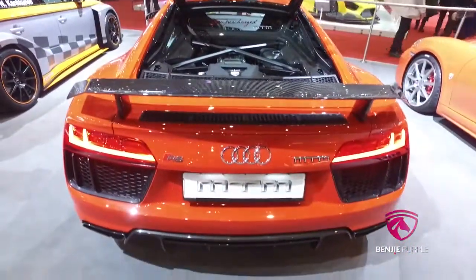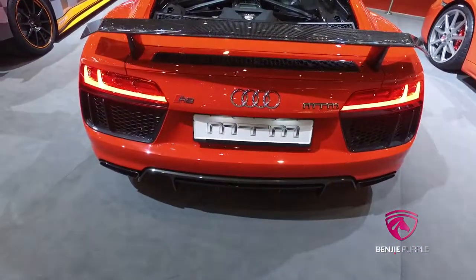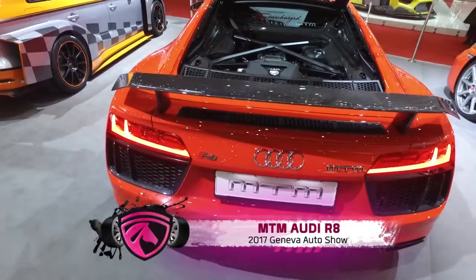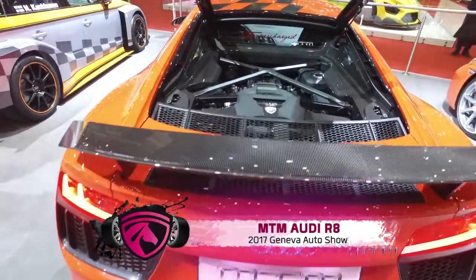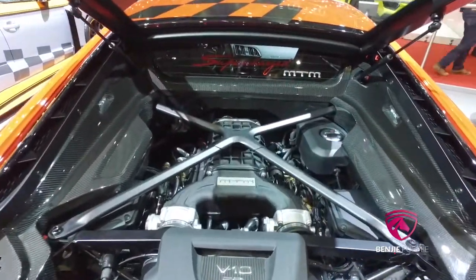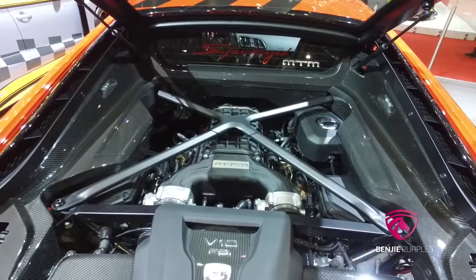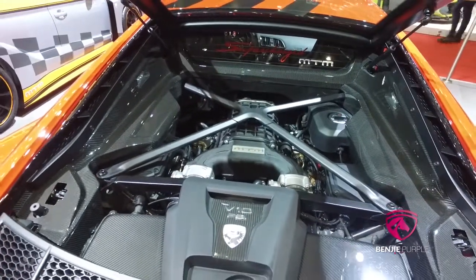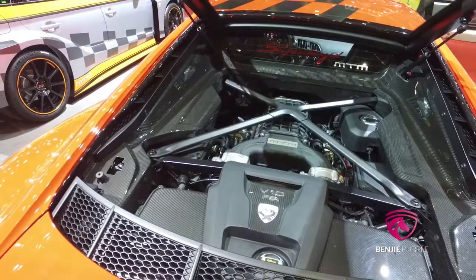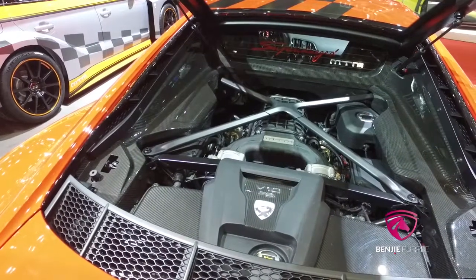First of all, let's start with our R8, which is, in my point of view, the best R8 we've ever built. We did a supercharger upgrade — the car itself in stock has 610 horsepower, and we built in a complete supercharger kit which is bolt-on, so you can buy a kit and bring it to your car. We do the ECU mapping and then you have 802 horsepower.